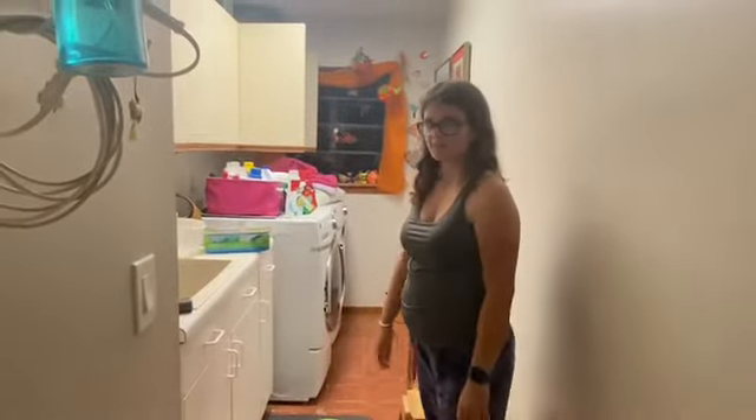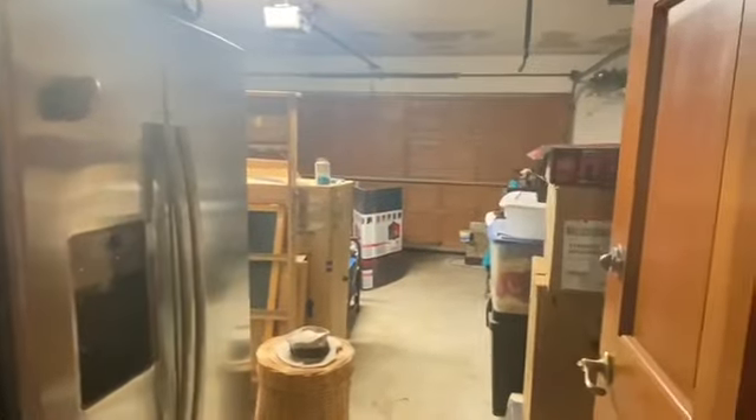This is our pantry — nothing much to it, just a normal pantry. And then our laundry room. Now you might be thinking: what could possibly be behind this door? Our garage. A refrigerator for extra stuff, and my lawn-mowing shoes. And that's it.